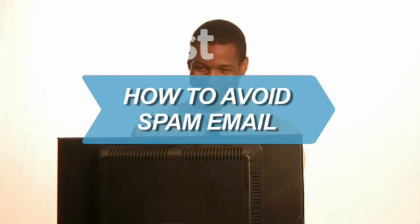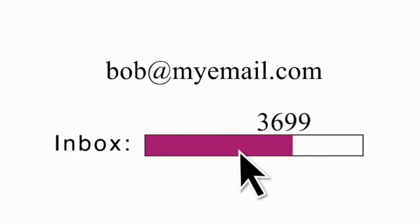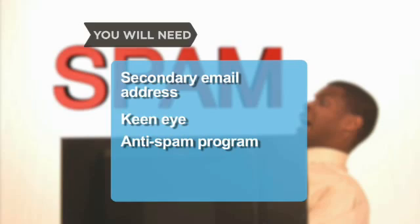How to Avoid Spam Email. Make it harder for spammers to clog your inbox with ads and scams. You will need a secondary email address, a keen eye, and an anti-spam program.